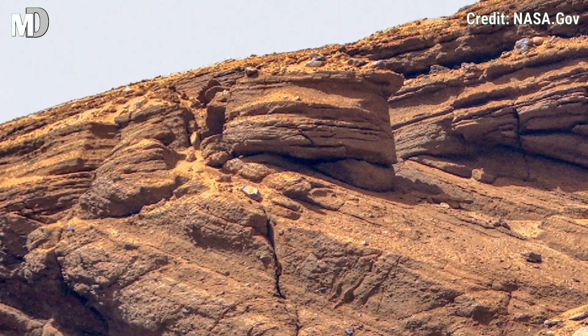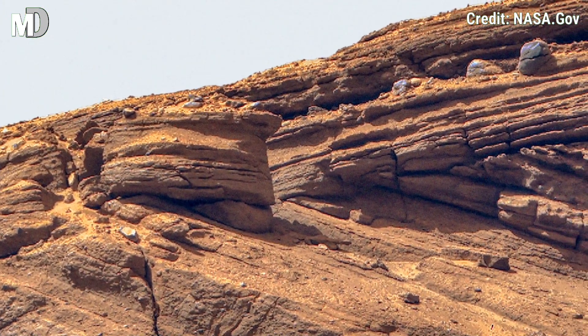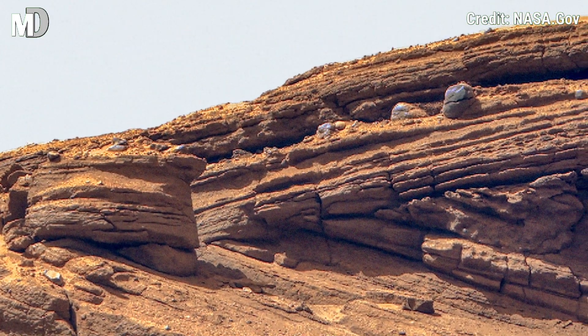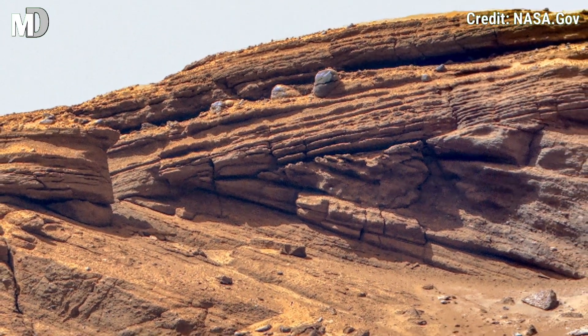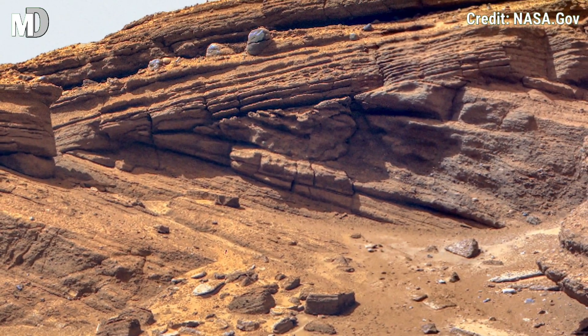From wind to possible ancient water flows, these rocks preserve the planet's natural history in perfect detail. It's like standing before a Martian monument sculpted by nature.